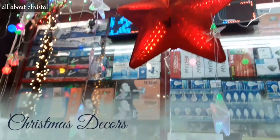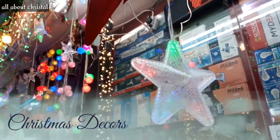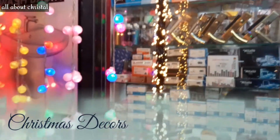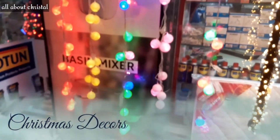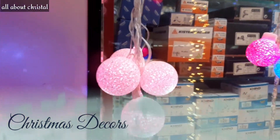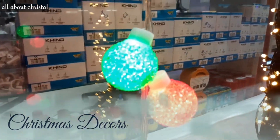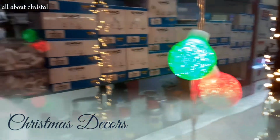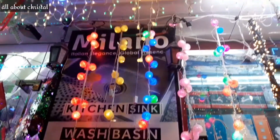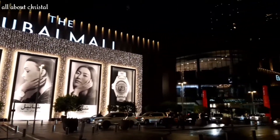It's not yet late to decorate our house for this coming Christmas, but before we go to malls, we can check the stalls or shops near our house to see if prices are much cheaper than those items in the mall. We found this shop near the Grand Panorama Hotel here in Dubai, so you can check this out also.